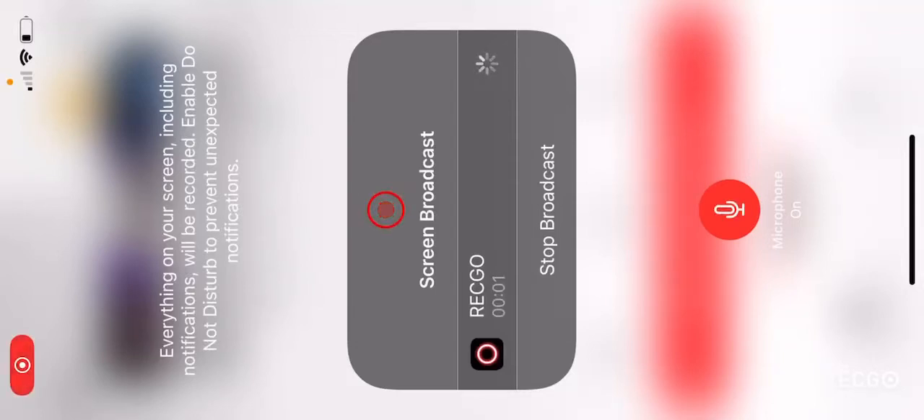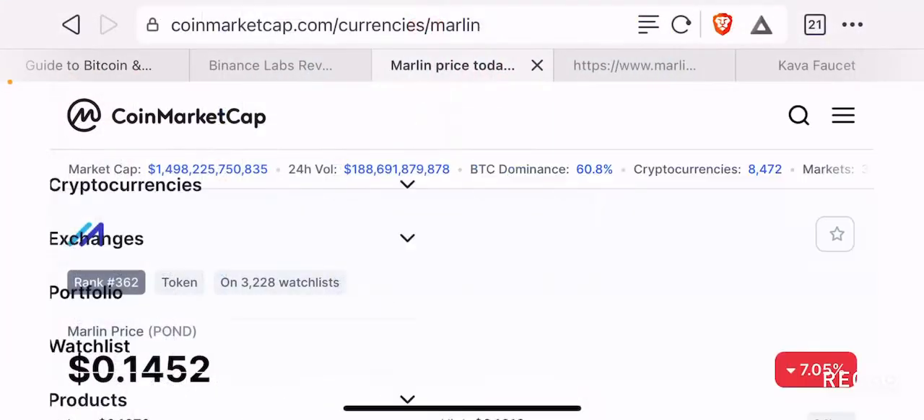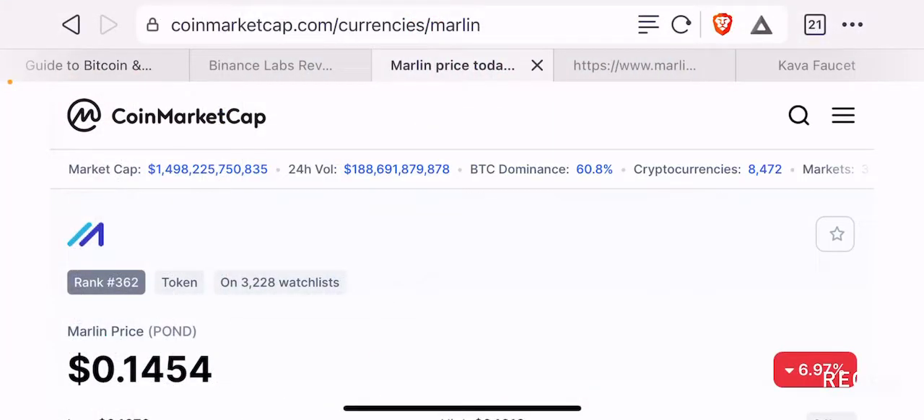Hello guys, welcome back to the Brutal Investor channel. I hope you guys are having a fantastic day today. In this episode, we are going to talk about a very interesting token that I recently researched, and it's called Pond.